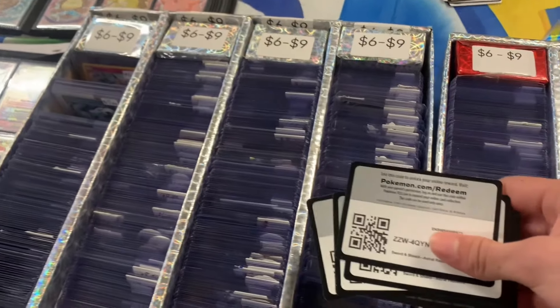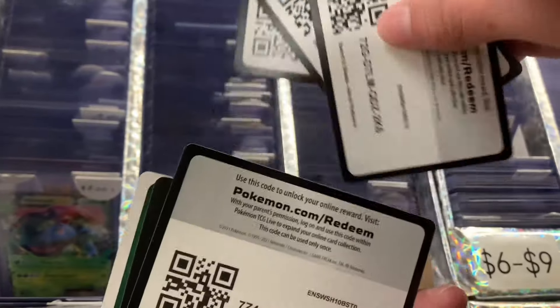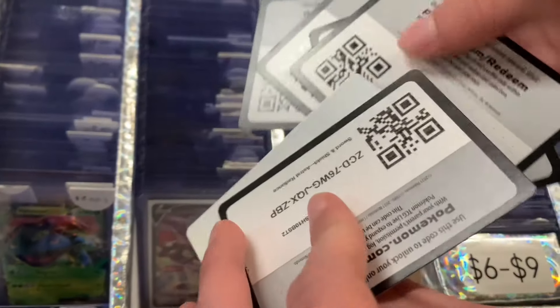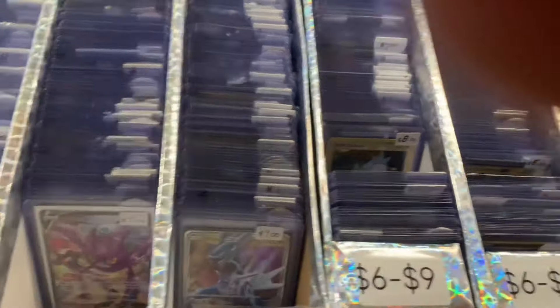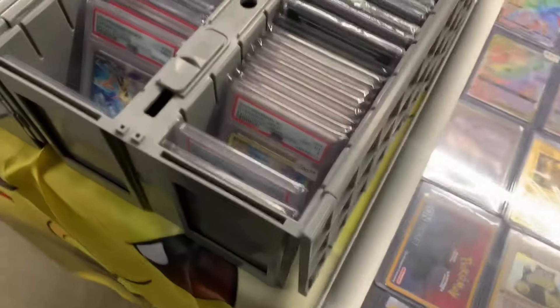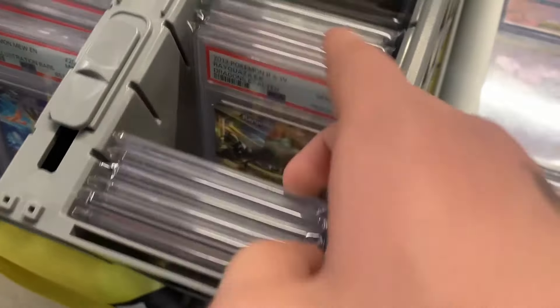And then the lady saw me recording and handed me a bunch of code cards — free code cards for everybody. They were doing a bunch of pack rips while they were selling. And then he also had a big bin of just graded Pokémon cards, so I took a look through those as well.